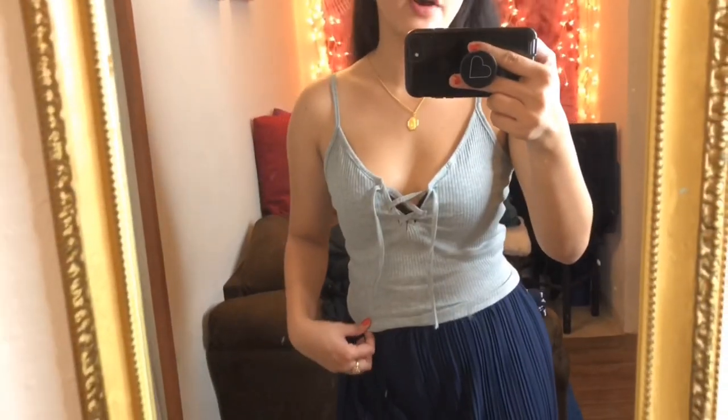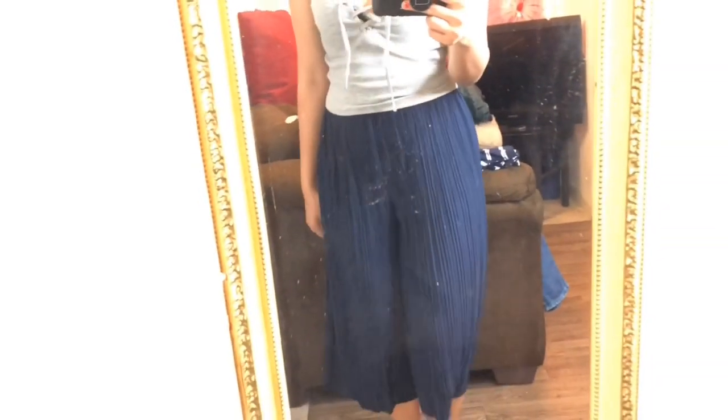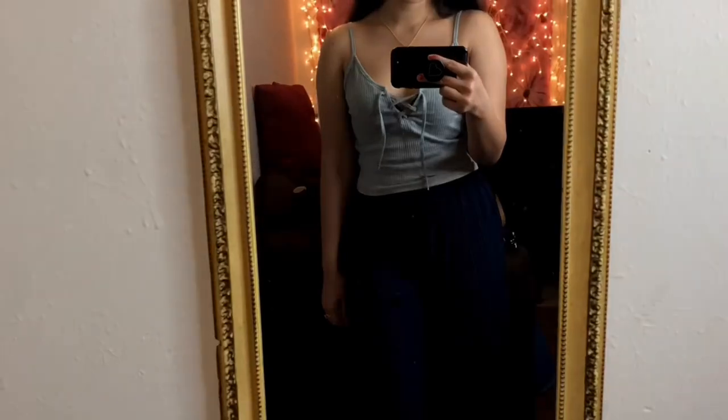The pants are super cute — I really like them. It's kind of a ribbed material but not really, so it's very flowy, perfect for a hot summer day. I personally love this look — this is my style right here. It's super cute and very inexpensive.